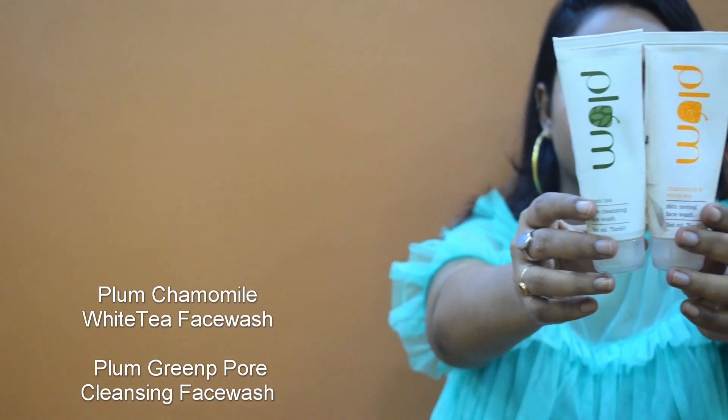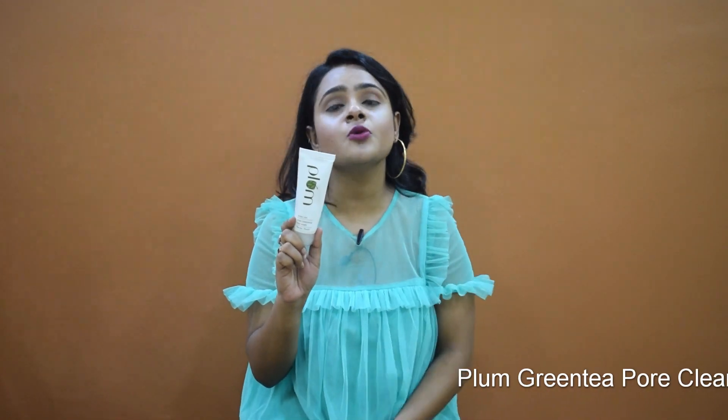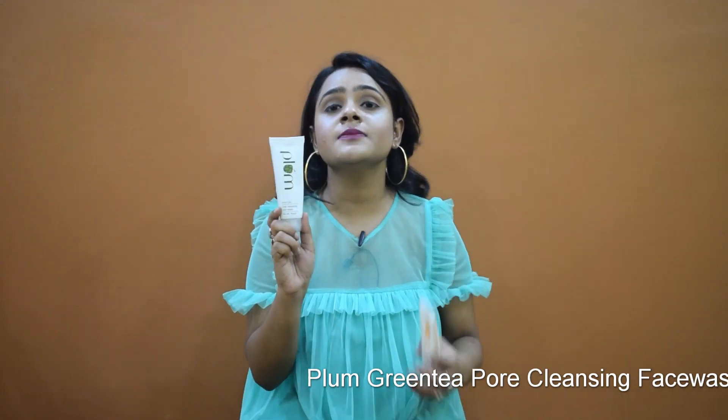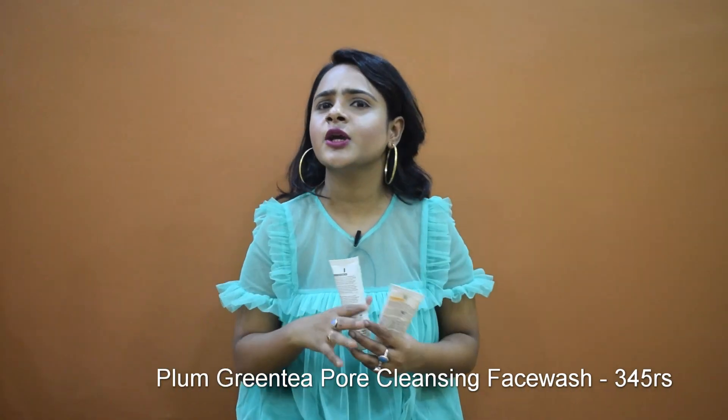The first products are two face washes. The first one is the Green Tea Pore Cleansing Face Wash. This retails for 345 rupees and it's good for combination to oily skin and acne-prone skin. The reason I use this is because it cleanses out my pores and removes all the dirt and gunk accumulated in the pores.